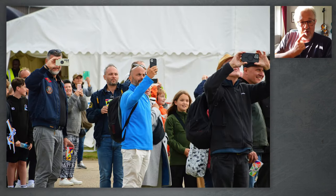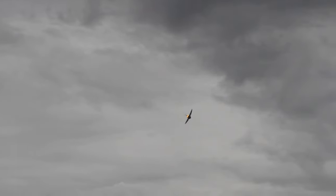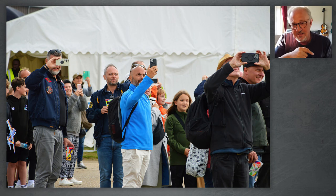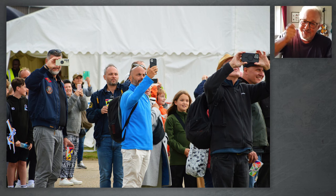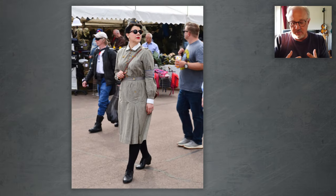Then the Eurofighter was doing its display. And I thought, we're all looking at this Eurofighter flying around — let's turn the camera around and see what's on the other side. There's all these people looking up with their phones; it's like they're at a rock concert or something. I like that. So then walking around Duxford, what I wanted to do was capture as many people wearing costumes or uniforms as I could.